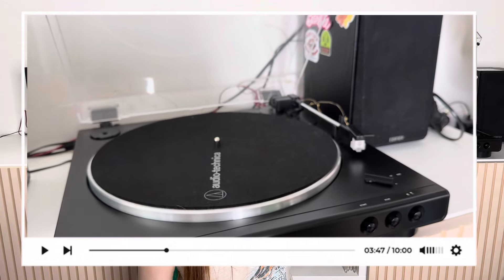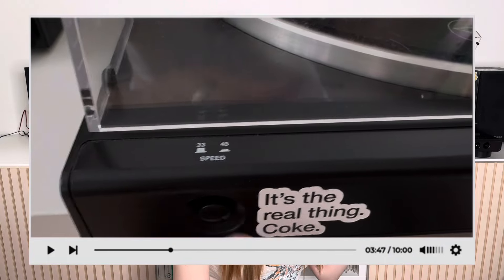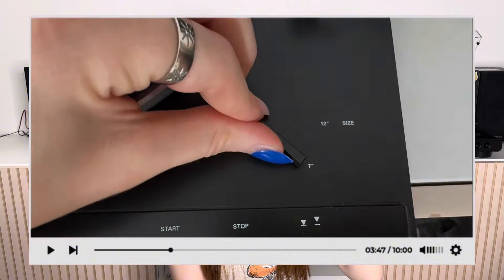The Audio Technica has an acrylic lid that lifts up and down with little bumpers so it doesn't scratch. It is a little dusty — just ignore that. On the left-hand side there's a button to change speed between 33 and 45 RPM. It also has a start and stop button, and a button to lift the needle up and down. There's a toggle on the base to change record size from 12-inch to 7-inch, and the needle automatically adjusts to that setting.